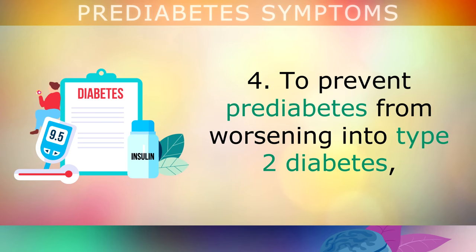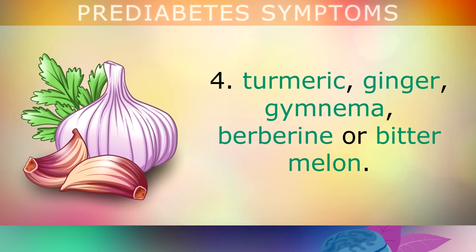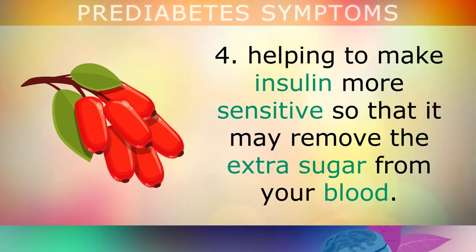To prevent prediabetes from worsening into type 2 diabetes, I recommend that you start consuming more anti-diabetic herbs and spices, such as cinnamon, garlic, turmeric, ginger, gymnema, berberine, or bitter melon. These all act as natural medicines for the pancreas, helping to make insulin more sensitive so that it may remove the extra sugar from your blood.